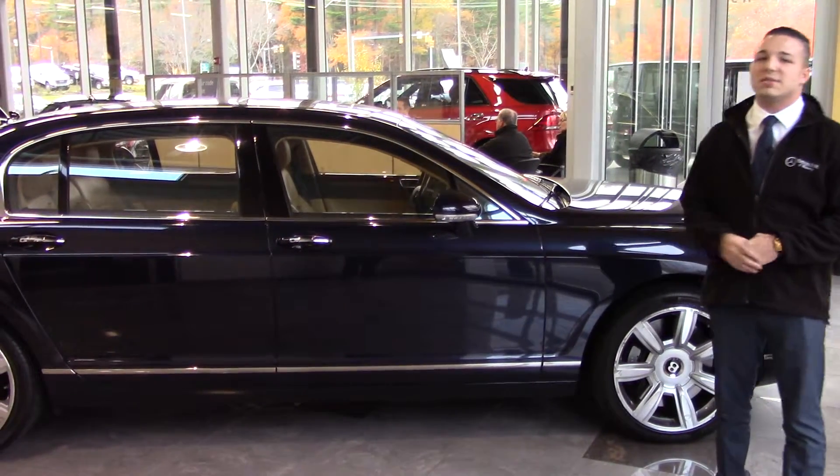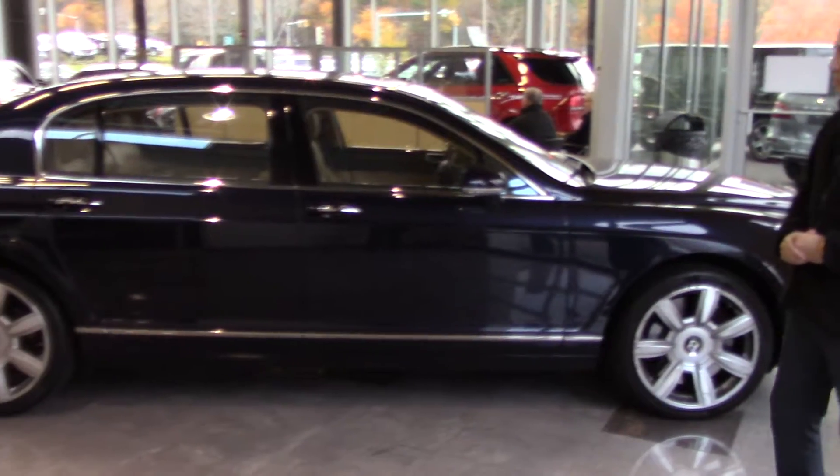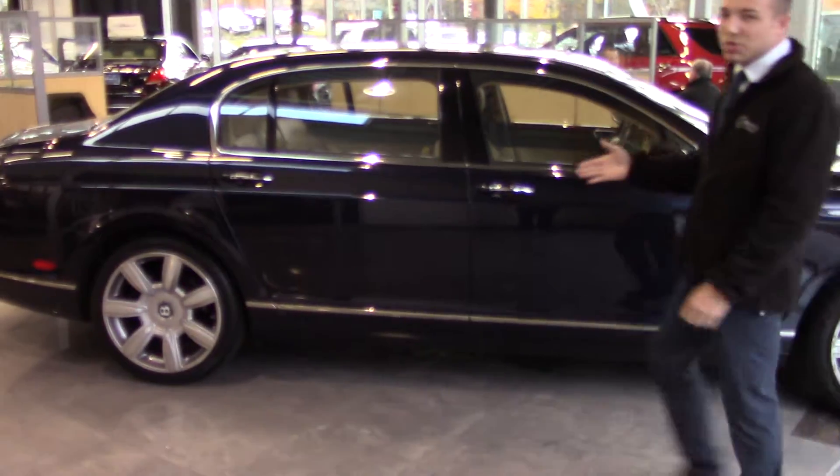This is gonna be the 2007 Bentley Continental Flying Spur. It's gonna be in blue sapphire. It has 20-inch rims.